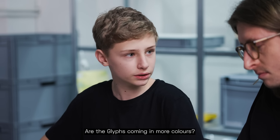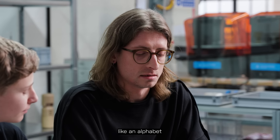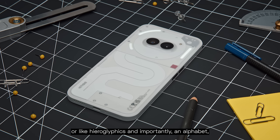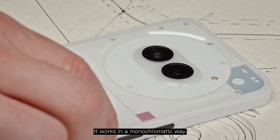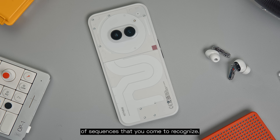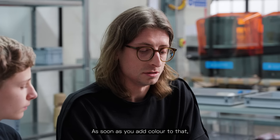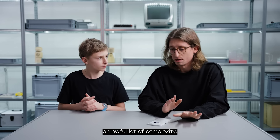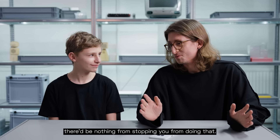Are the glyphs coming in more colors? The short answer is no. We sort of think of them like an alphabet or like hieroglyphics. An alphabet doesn't require color to convey its meaning — it works in a monochromatic way. The glyphs thrive on being a series of sequences that you come to recognize. Maybe one of them is a friend and you can tell they're calling, maybe one is a colleague. As soon as you add color, there's a whole other dimension and it introduces an awful lot of complexity. Of course, if you really wanted to put colored stickers over them, there'd be nothing stopping you from doing that.